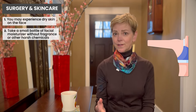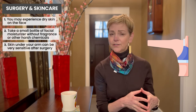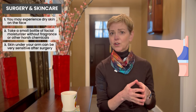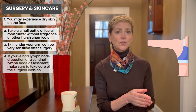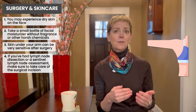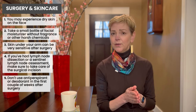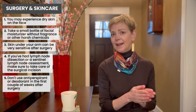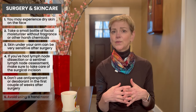The skin under your arm can be very sensitive, and after surgery, if you've had lymph node dissection or a sentinel lymph node assessment, you'll want to make sure you're taking care of your surgical incision. You don't want to use antiperspirant or deodorant in the first couple of weeks after surgery. You also want to avoid using a razor — you can use an electric razor if you want, but a hand razor is more likely to cause breaks in the skin and can delay your wound healing.